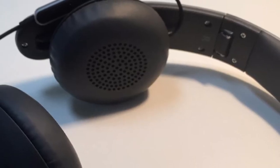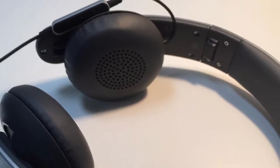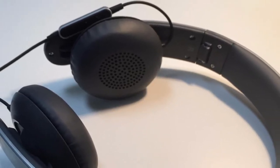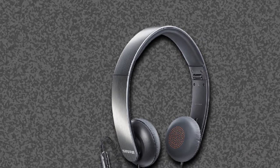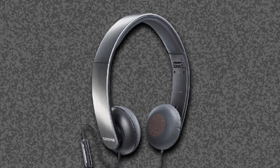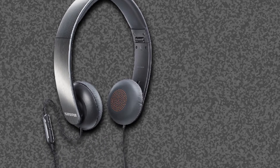Shure is known for manufacturing high-end headphones, and the SRH145M Plus proves they do an outstanding job of it, with rich deep bass, full-range audio, a collapsible design, and a light form. These headphones are some of the best Apple-compatible headphones out there.